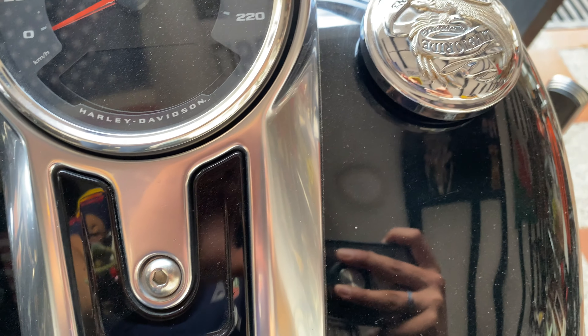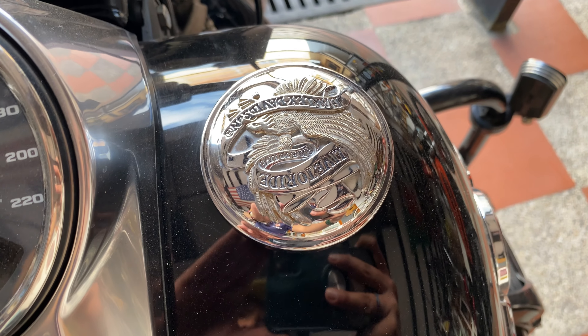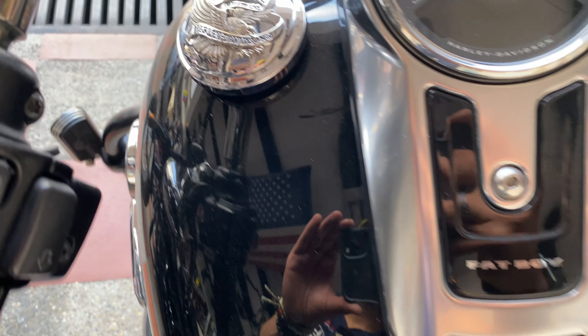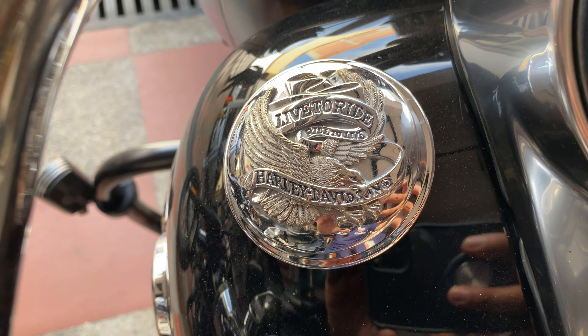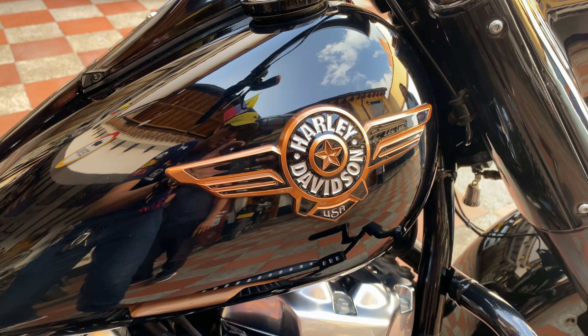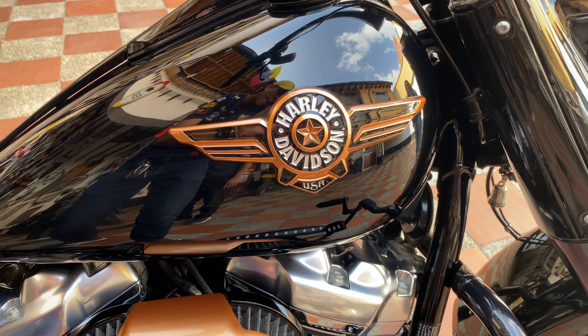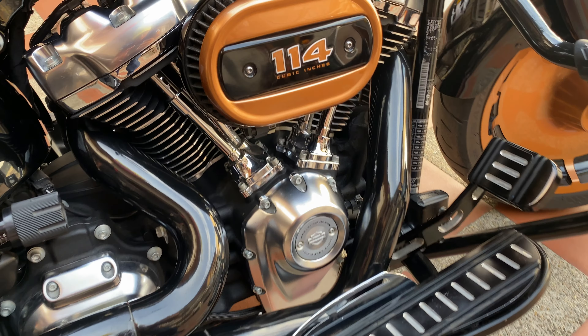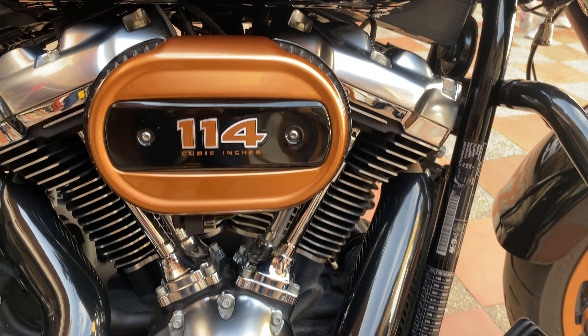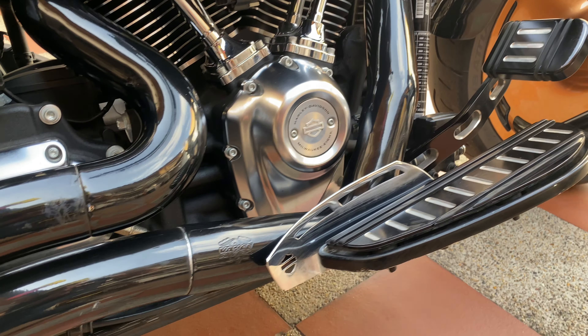Para salvar un poco mi reputación, que es mi moto favorita, debo aclarar que las Harley Davidson Fat Boy que montan el motor Milwaukee 8, de 2018 en adelante, cambian solamente ligeramente la cilindrada, pero la estética de la moto es idéntica. Por tanto, es muy difícil llegar a distinguir a qué año pertenece esta moto en específico.